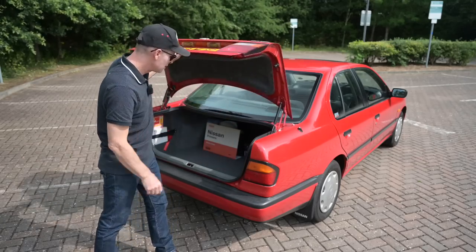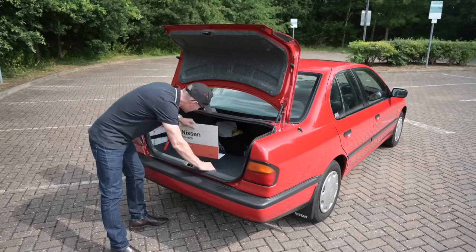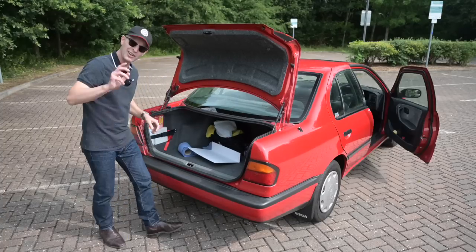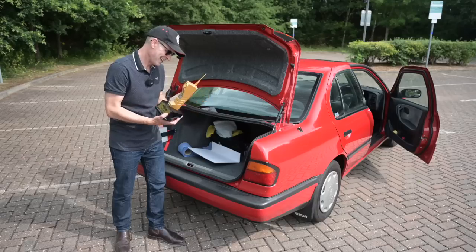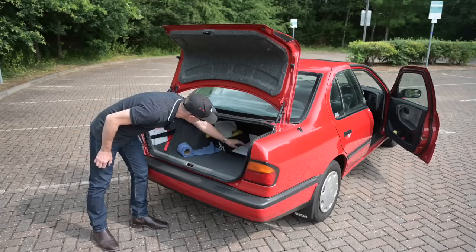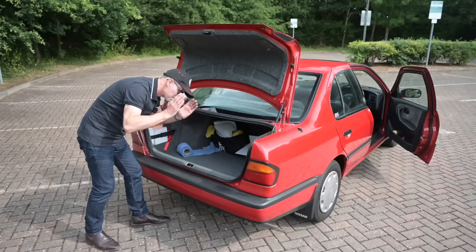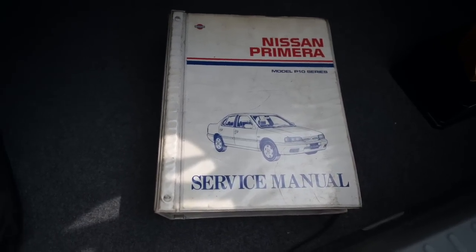Lifting the boot reveals an interesting hinge action and a frankly enormous boot. This car is also an award winner — this 1991 Primera was entered at the Festival of the Unexceptional, and not desperately surprisingly it won Repmobile of the Year 2022. The boot goes back a very long way so you can put a fair amount of stuff in there. It does have a hatch-through to fold the back seats down, however it's a very small aperture in the middle, so you won't get much bigger than a child's canoe through it.